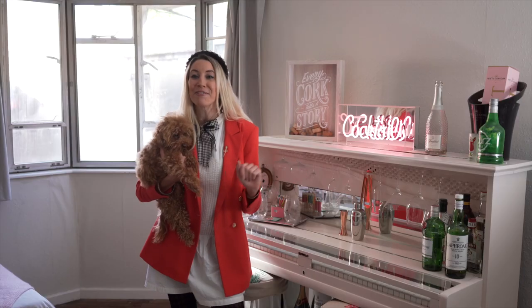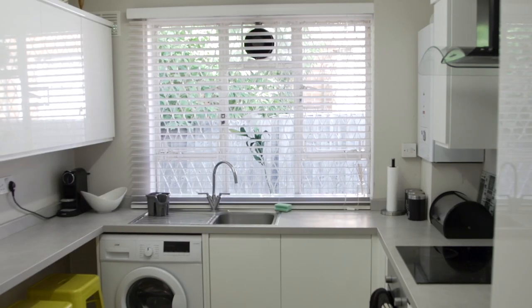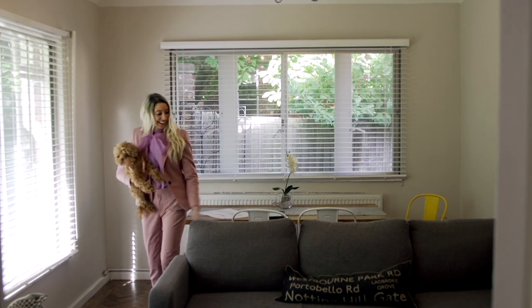I've given it a little bit of a facelift and had planning permission approved to add an extra storey. It's now being valued at 1.2 million.